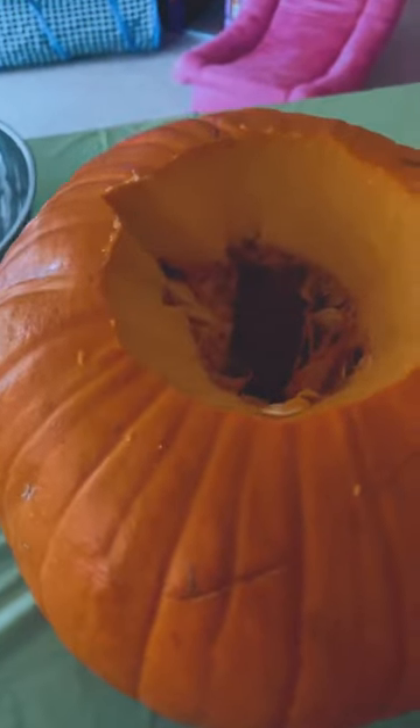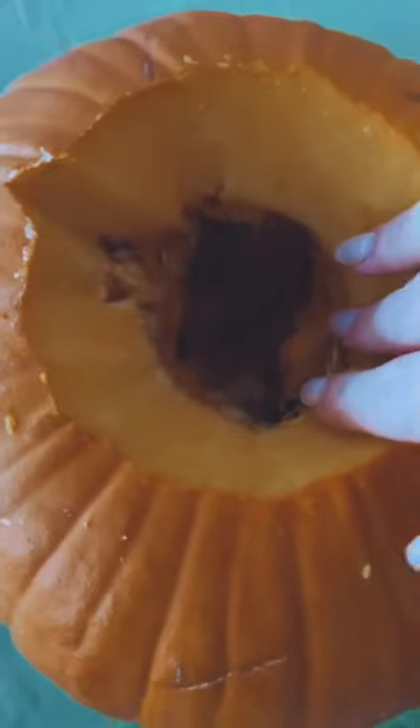I'll also add — I'm not an expert — I kind of made the hole a little too small, but I have small hands so this will work. Now I'm going to start shaving away some of this to widen it up.